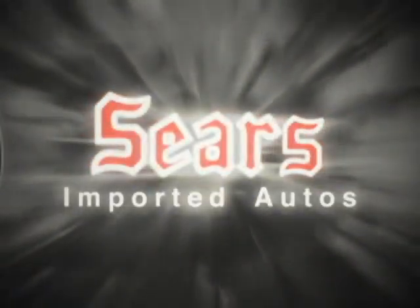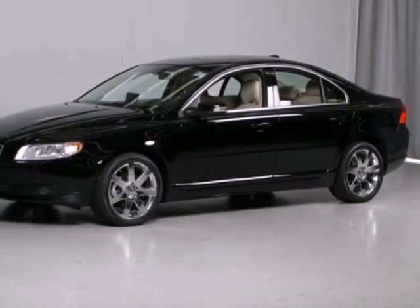At Sears Imported Autos, nothing gives us greater satisfaction than serving you. Here's the vehicle for you — a 2008 Volvo S80.